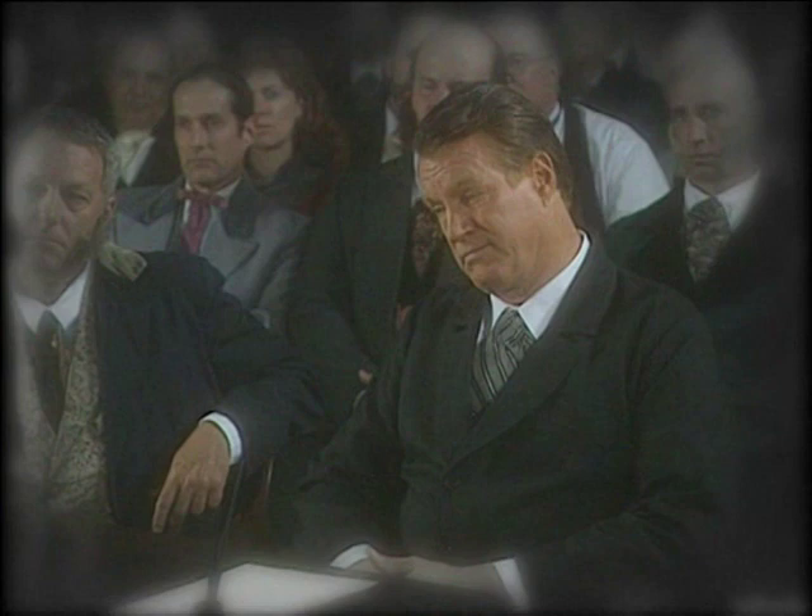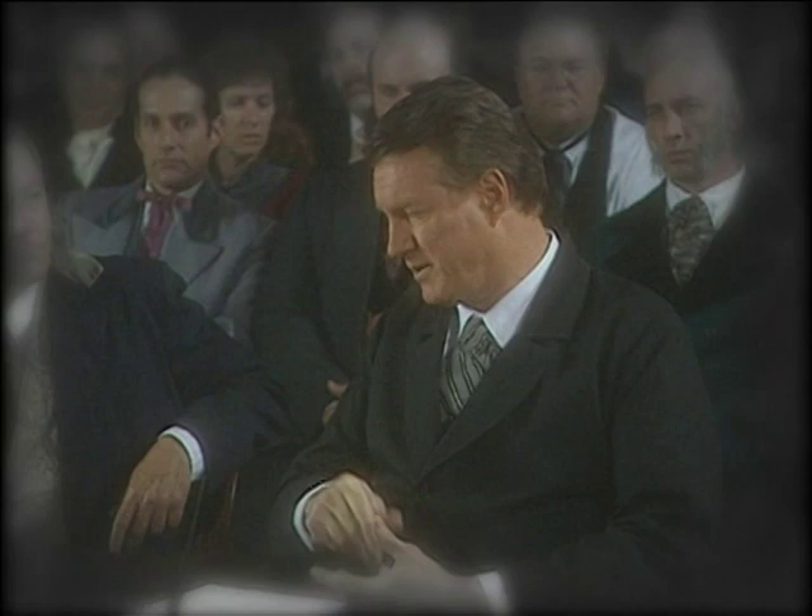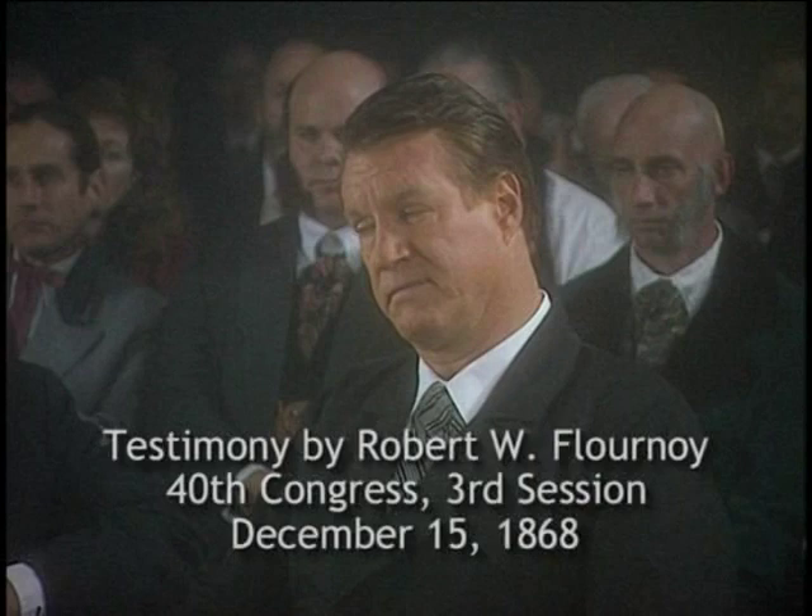And that federal protection had been crucial to black Americans at that time, for as a Republican election official from Mississippi explained in 1868: "Could you explain the situation as regards protection? The rebels never needed protection — they've had it all the time. It's only the Republicans, especially the Negroes, who need protection."